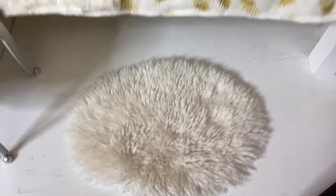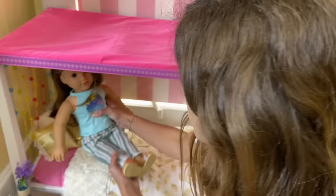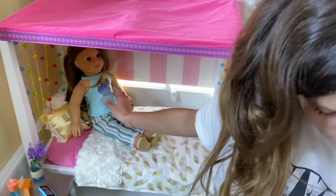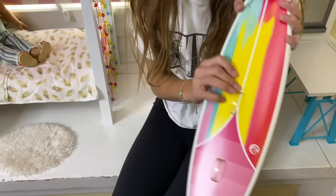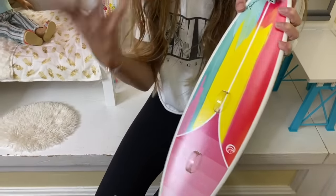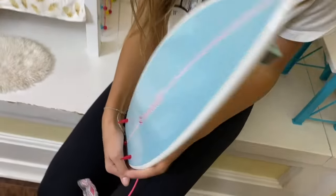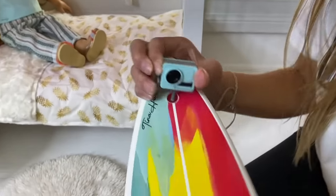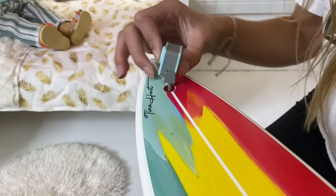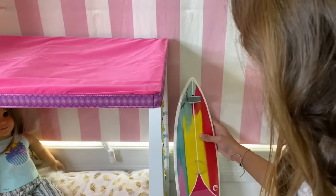Next up is this really fuzzy rug. Since she's a surfer, we have to have her surfboard in her room, so we're going to put it on her bed. I love her surfboard because it's very colorful and that matches her personality. There's also a little GoPro thing that you can turn — it's really cool. We'll put that right here.